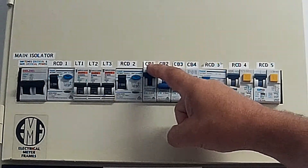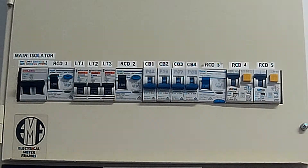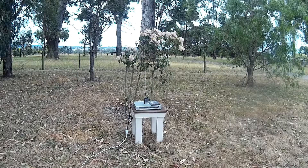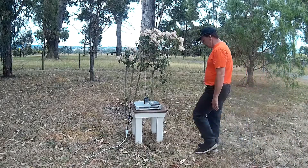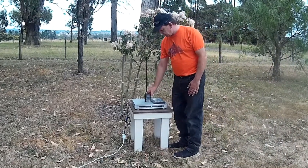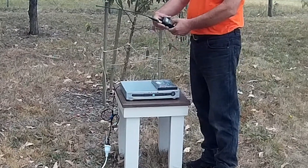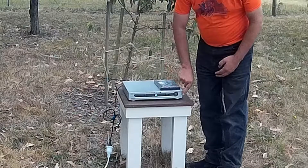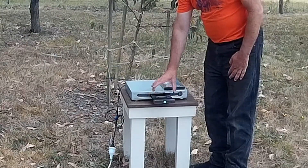If you do hear the interference drop out then the problem is on your own property. This is a good thing as it's much easier to do something about it when the source is under your control. In this instance the noise that had been causing havoc on the 40 meter band stopped when we cut the power to the room that held our TV and video equipment. It didn't take long to confirm that the power supply in this poor quality DVD player was at fault.